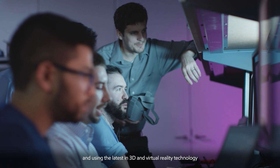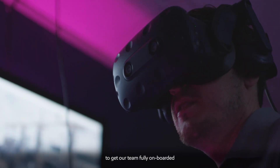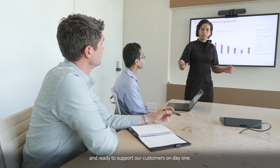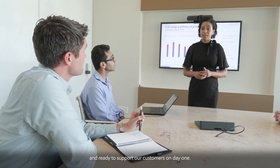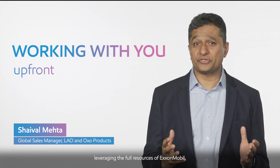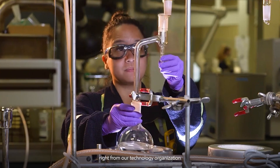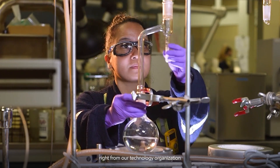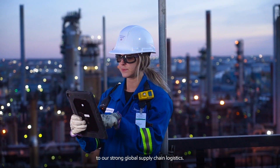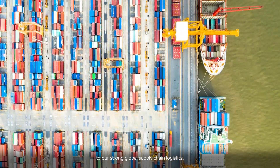We're also leveraging the experience and knowledge of our people and using the latest in 3D and virtual reality technology to get our team fully onboarded and ready to support our customers on day one. We're committed to working with you upfront, leveraging the full resources of ExxonMobil — from our technology organization to customer-facing resources, and from our manufacturing to our strong global supply chain logistics.